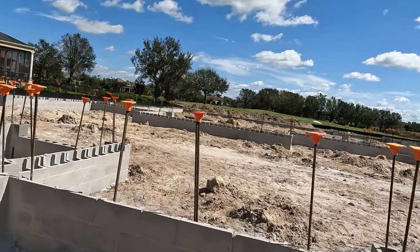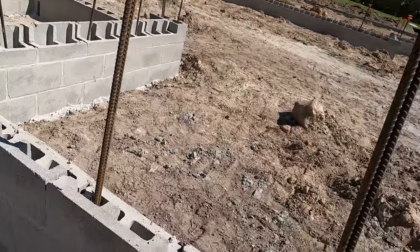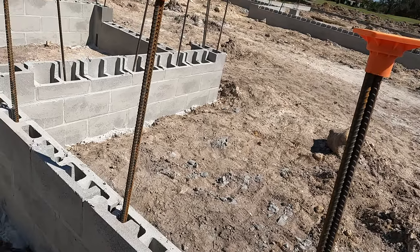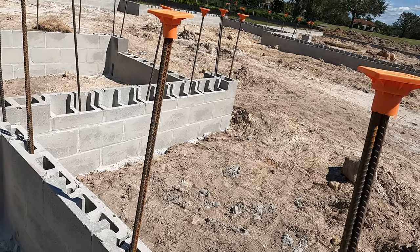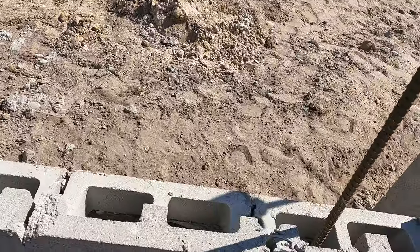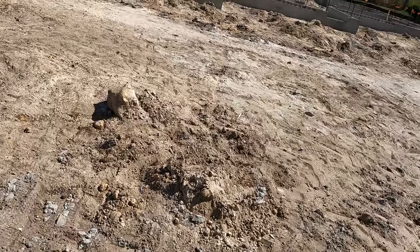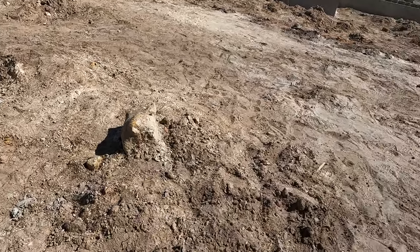This is stem wall construction. There are two types of construction down here: we have monolithic pour, which means the footer and the slab are going to be one monolithic piece. They came in first and put all this rebar into a footer that's down underneath these cinder blocks. The cinder blocks are centered on that footer, which could be 12, 15, or 16 inches deep.